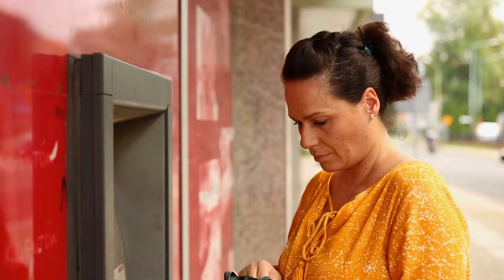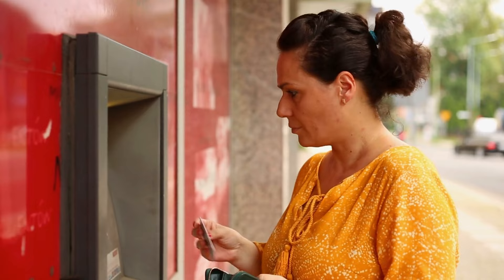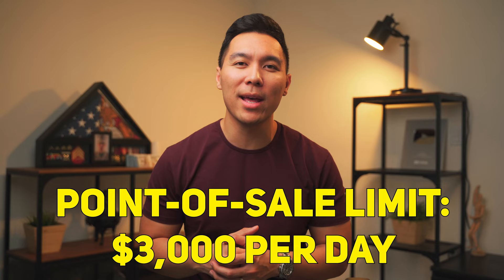The key feature of this card is ATM access. You can use it just like any other regular debit or ATM card — just set a PIN and it allows you to withdraw cash. Since this is treated like a regular debit card, you can also use it online or at the register. Since we're talking about liquidating cash, ATM access is key here. There is a point-of-sale limit of $3,000 per day, but most people shouldn't have a problem with that.